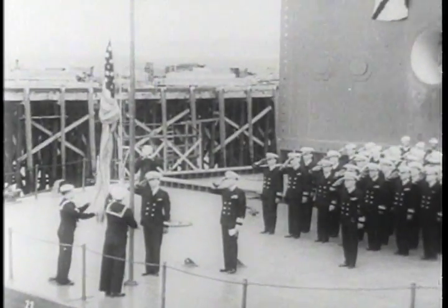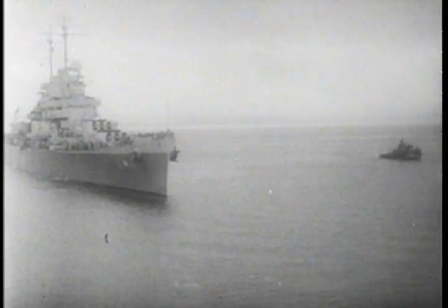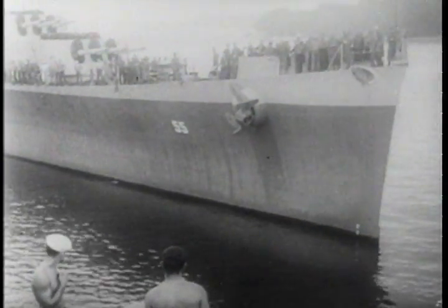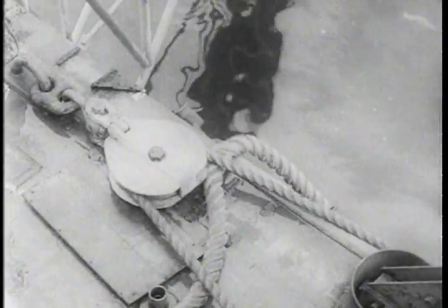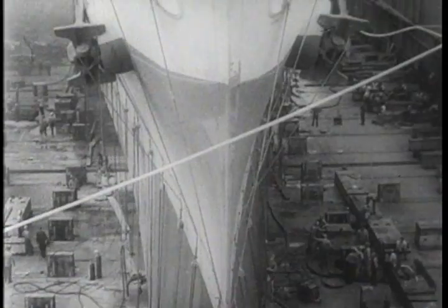Officers and men are mighty proud of the new addition, and she's put to work immediately servicing a damaged cruiser. These are official Navy pictures. Once the big battle wagon is aboard, the water is pumped out and high and dry, repairs are speeded so the ship can return to duty at the earliest moment.